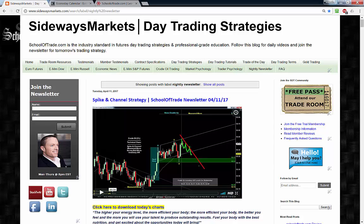Before we jump into those charts, a reminder: the only place to watch the full-length version of this video is on our blog at SidewaysMarkets.com. If you're watching on YouTube right now, that's only a small snippet. Go into the description of the YouTube video, follow that link, and join me on the blog for the full-length version.